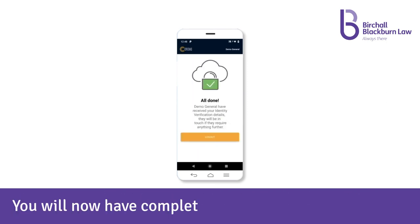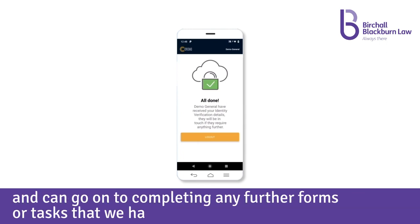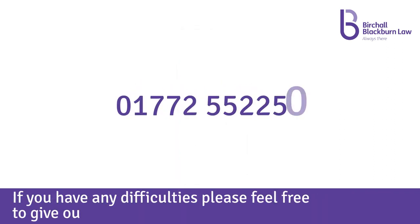You will now have completed the ID process and can go on to completing any further forms or tasks that we have sent you. If you have any difficulties, please feel free to give our team a call.